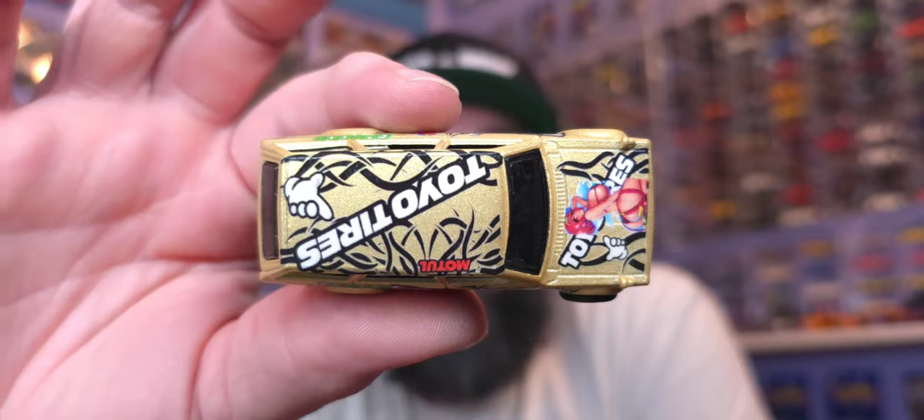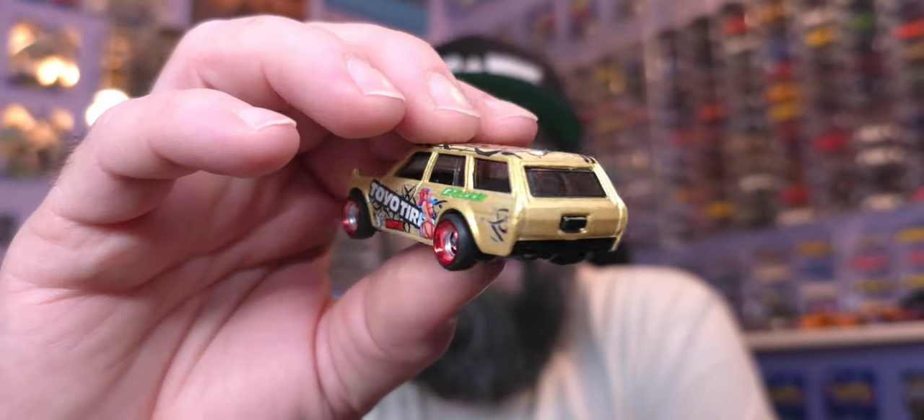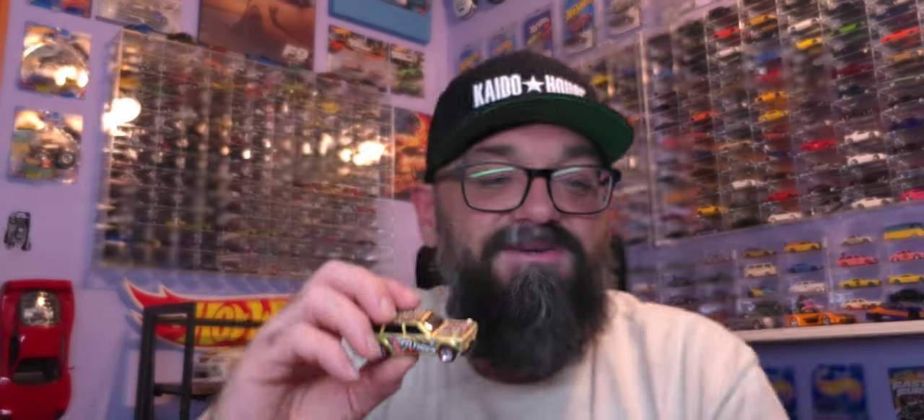One last look at my 510 wagon. Thank you, Joe. We got a lot of Joes up in here — got a lot of Chrises, Joes, everybody. That'll do it, guys. That was our unboxing from Joe from Automotive History Through Diecast.